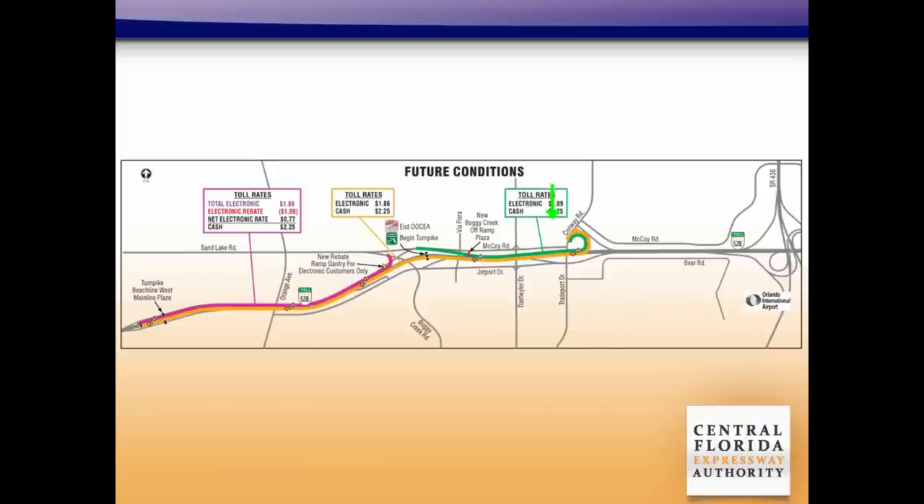If you're entering the Beachline on the ramp from Conway Road and exiting onto Boggy Creek Road, shown here in green, you will not pay a toll when you enter the expressway. There will be a new toll plaza when you exit.